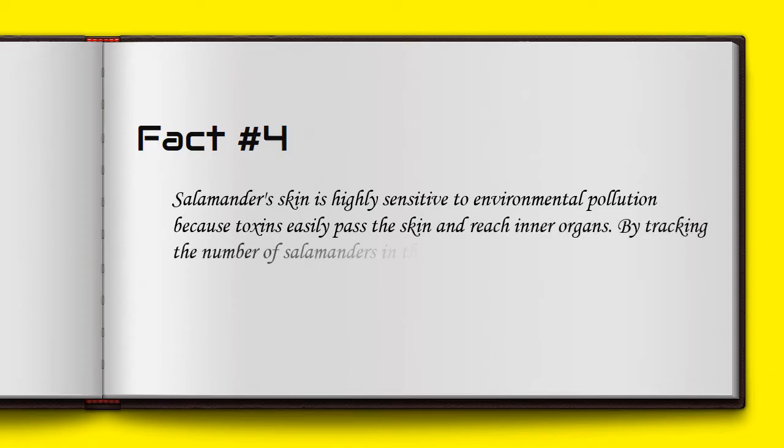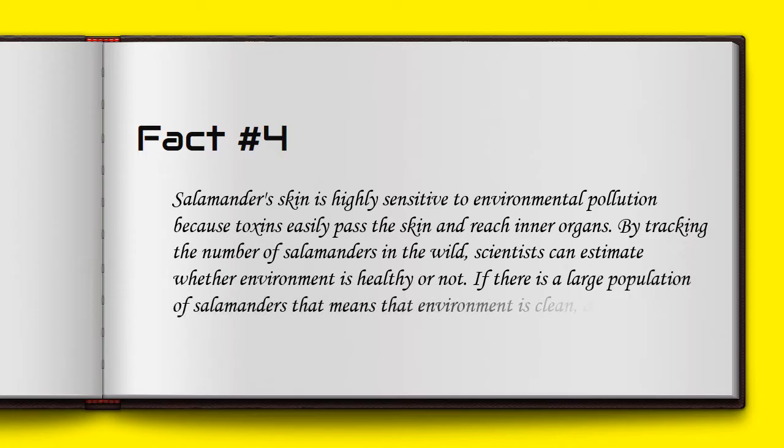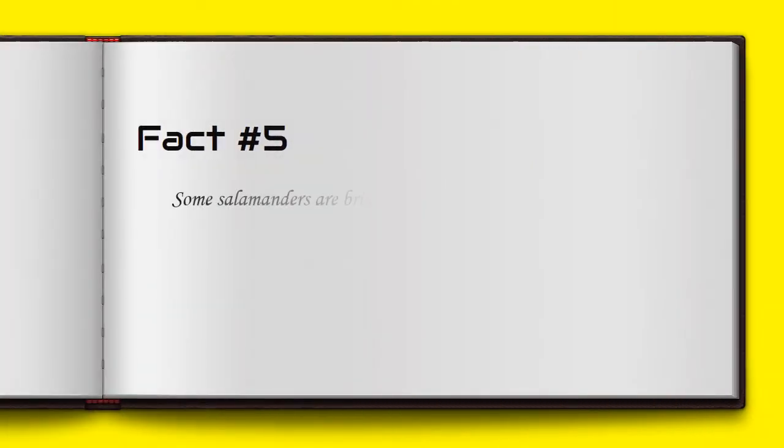Salamander skin is highly sensitive to environmental pollution because toxins easily pass through the skin and reach inner organs. By tracking the number of salamanders in the wild, scientists can estimate whether their environment is healthy or not. A large population of salamanders means the environment is clean, and vice versa.